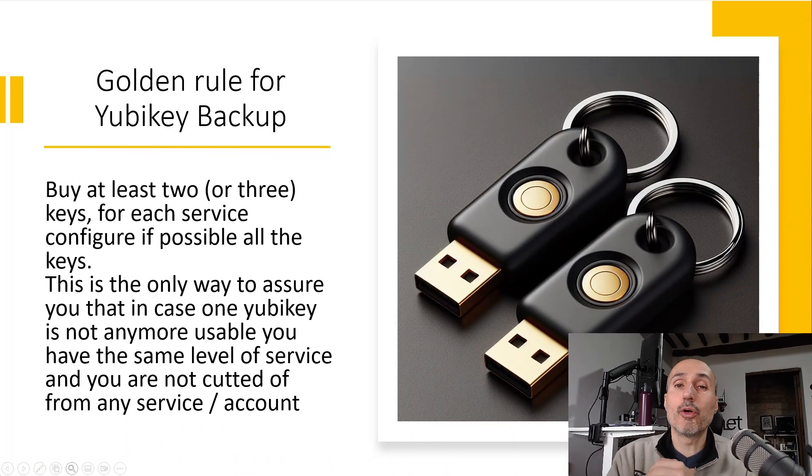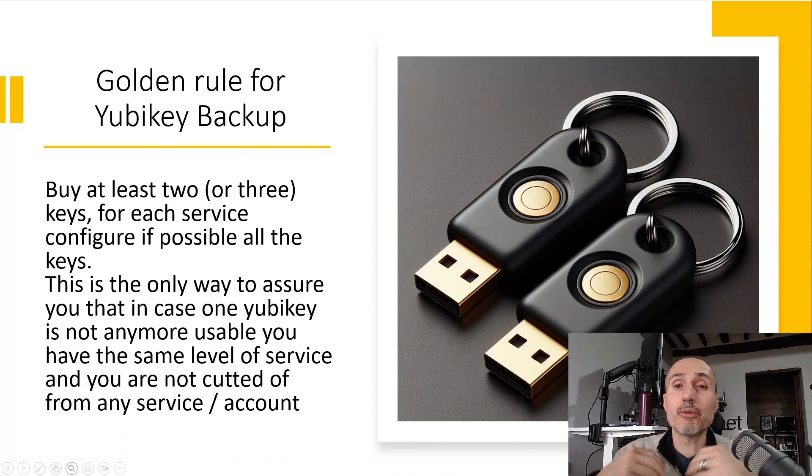It is a strange situation because usually the supported and suggested scenario is you having more than one key — two, three or four keys — so whenever one key gets lost or is broken you can use another key for accessing your service. The golden rule for using YubiKey or hardware keys is having more than one key.